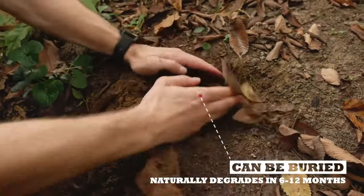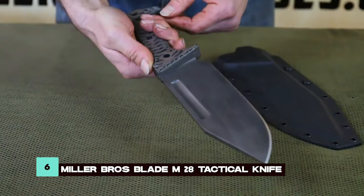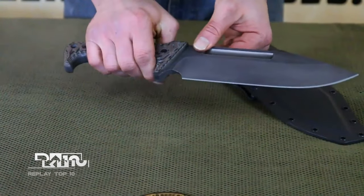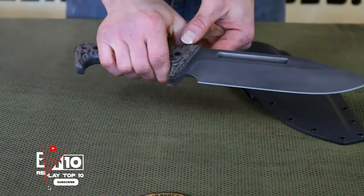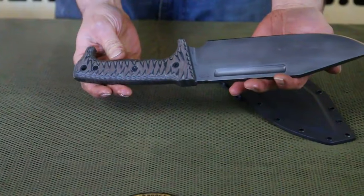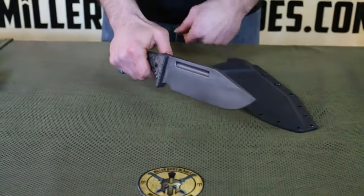Ensuring you stay healthy on your adventures, a reliable knife is a survival staple, and the Miller Bros Blade M28 Tactical Knife delivers on all fronts. Constructed from 5160 steel with a G10 handle, this knife offers durability, precision, and a secure grip, making it indispensable in survival situations.